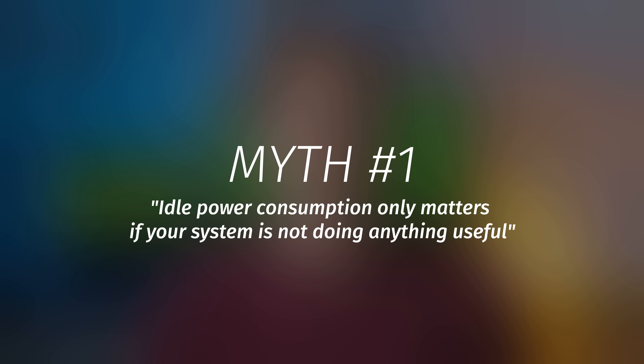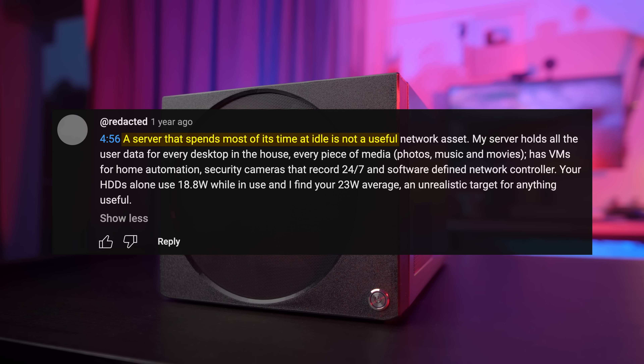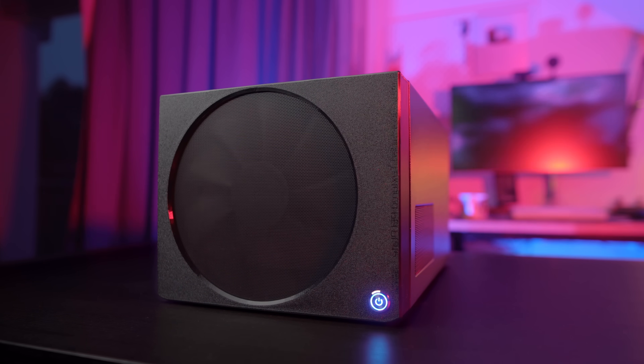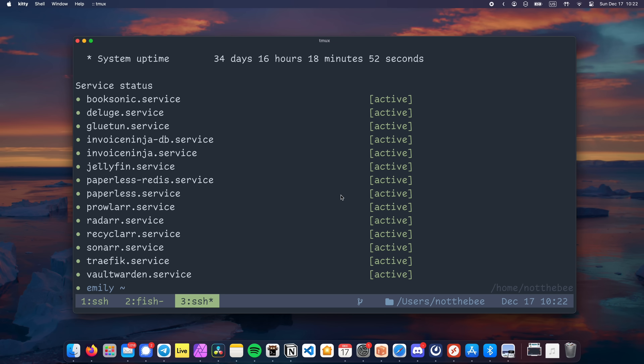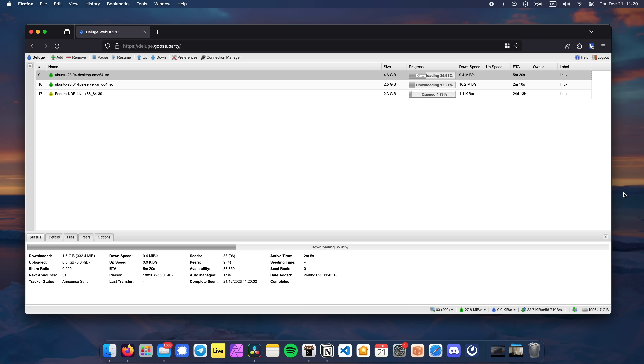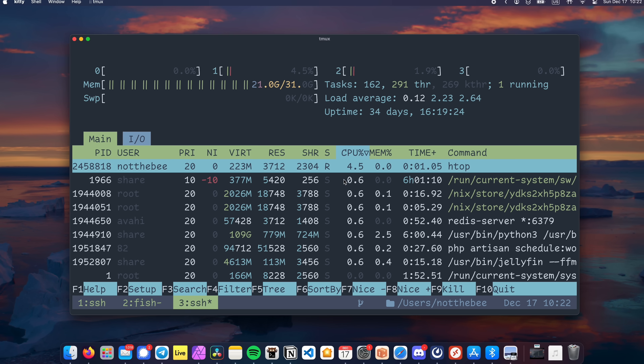Myth number one: idle power consumption only matters if your system is not doing anything useful. Ever since I started making videos about power efficient home servers, I got asked the same question — what's the point of measuring idle power consumption? Does your server just sit around looking pretty doing nothing all day? No. My home server is currently running about a dozen Docker containers, serving files over SMB, downloading Linux ISOs, and doing a lot of other useful things. But even with all those things going on, the system still spends most of its time in a so-called idle state.